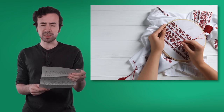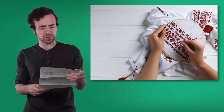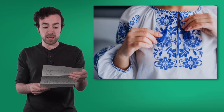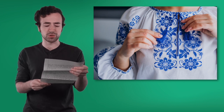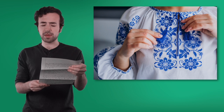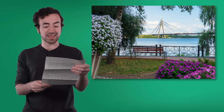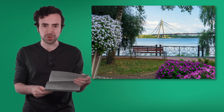My mom is teaching me how to embroider — it's kind of like drawing pictures by sewing. Someday I will make my own vyshyvanka. That's a special traditional shirt with pretty designs. My mom says it's like wearing a piece of our history. On weekends, my family takes walks by the Dnipro River. It flows right through Kyiv.